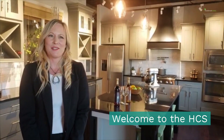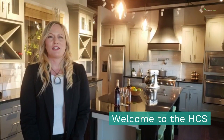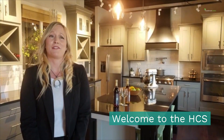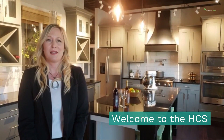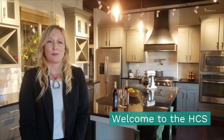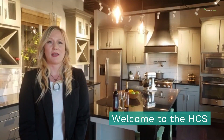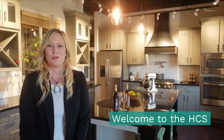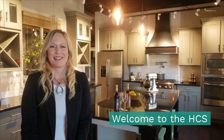Welcome to Eastbrook Homes Home Creation Studio. During these challenging times we are continuing to move forward and are more excited than ever to help you plan for your new home. We have developed a unique online planning and selections experience that will clear the path and prepare you to be ready to start construction when we have been given the go-ahead to do so. Let's get started.